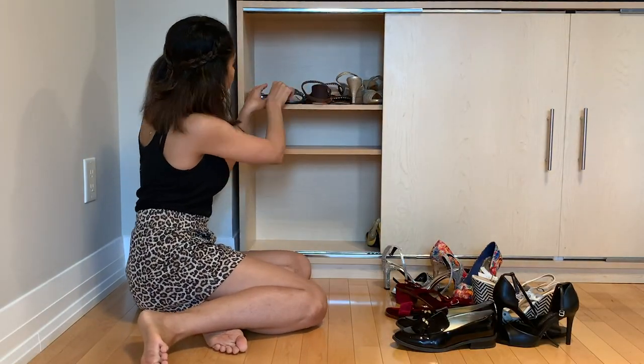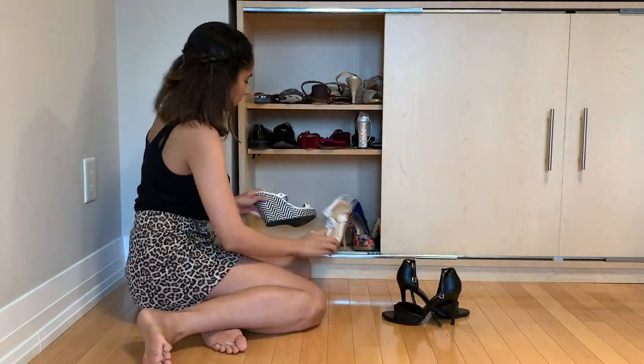I have this cabinet in my living room which was empty, so I'm just going to put all my shoes in here.